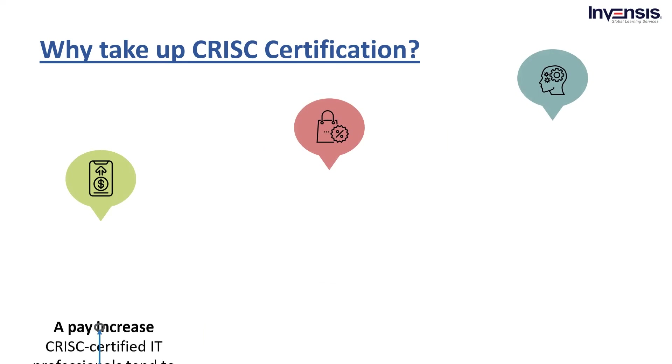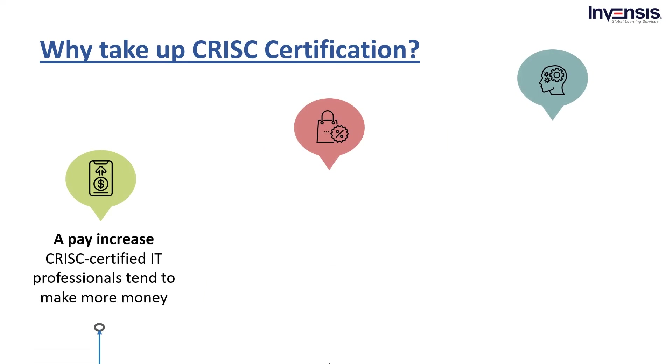First, a pay increase. CRISC certification could set professionals up for a pay increase, if not now, then in the future. It is because CRISC certified IT professionals tend to make extra money than their non-certified peers. In other words, they could get hired at a salary hike or could be in a better position to ask for a raise in the future.